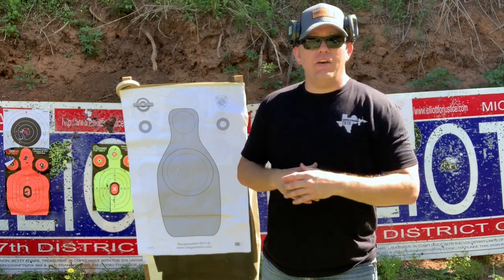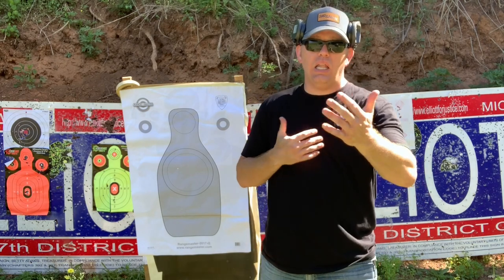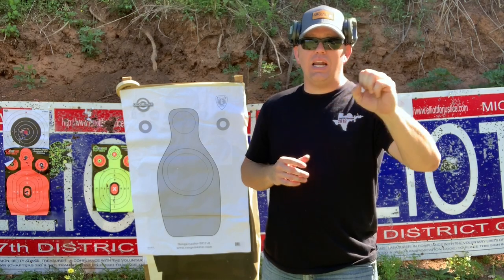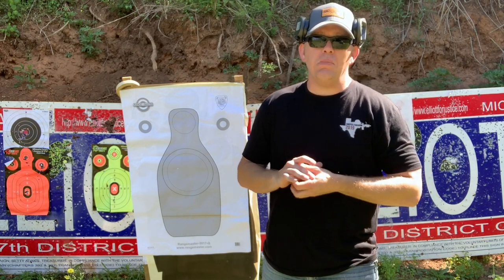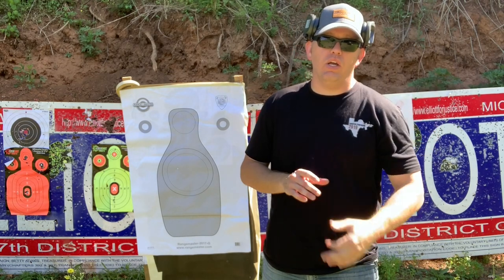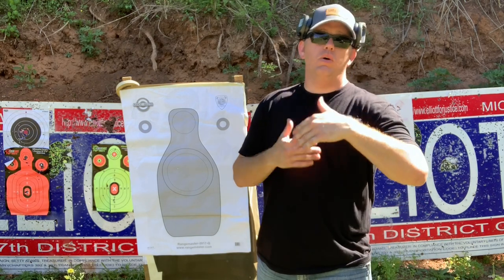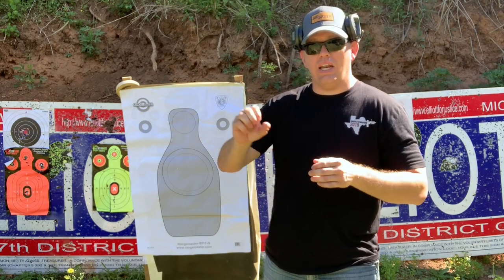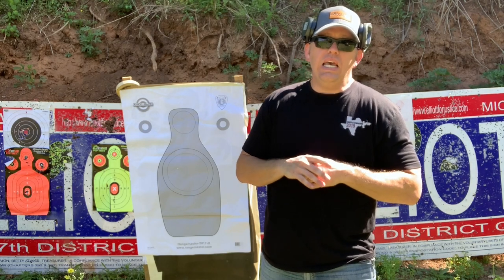The issue I have is with the concept of the express sight, and the claim with the Big Dot or the express sight is that they're faster in any light. The history of it is it was basically used for big game hunting in Africa. They would take a big ball of ivory and stick it on the front of their big bore rifles to shoot Cape Buffalo and all that stuff. Then that kind of transitioned into the handgun, having that kind of golf ball out in front of the gun.